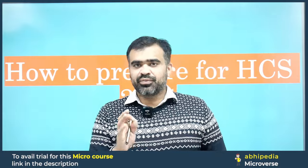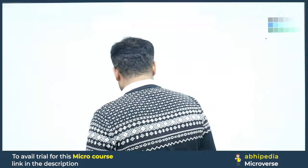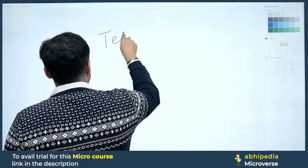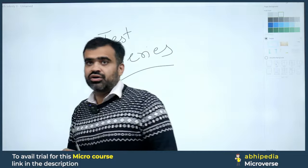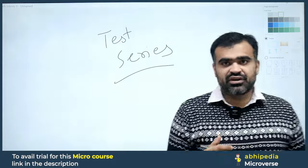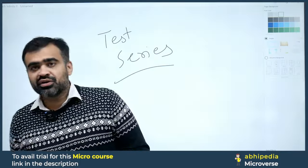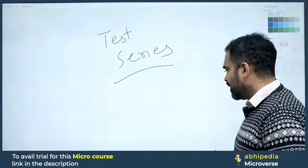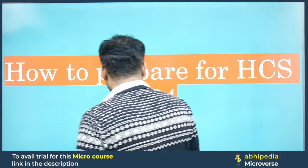One of the best ways — rather, I would say an important part — in your HCS preparation is the test series. Mock tests are very, very important for your complete preparation, especially when it comes to prelims. We now have an HCS prelims test series launched.